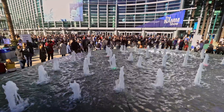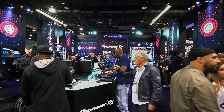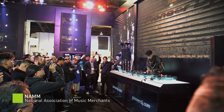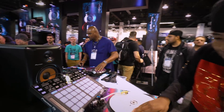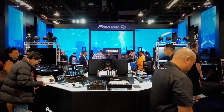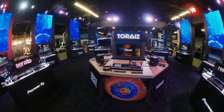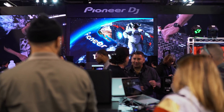Since 2017, I've been hired year after year to create the content for Pioneer DJ at the NAMM show. The idea was to implement the overall Pioneer brand into these environments — a wall of gears, to a sea of fishes and sharks, to a full space scene.